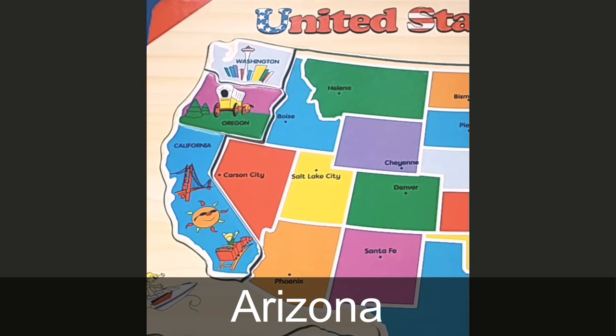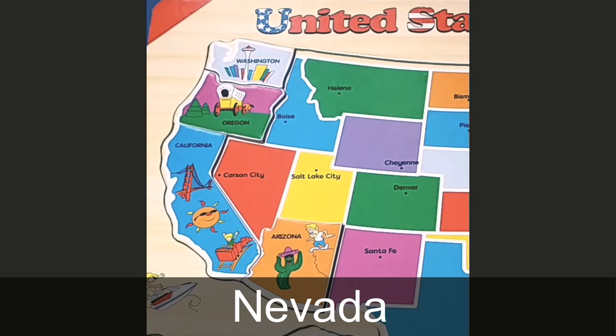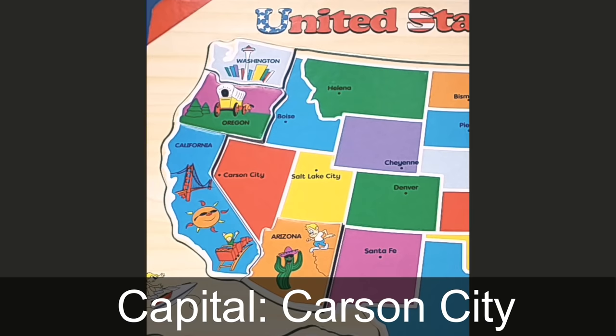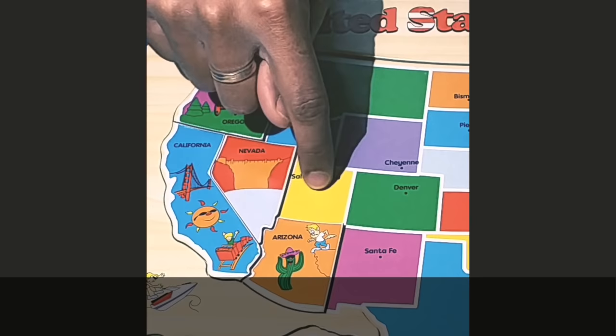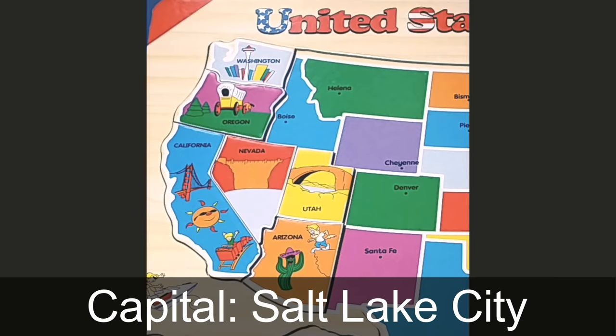Next we go down south to Arizona. The capital of Arizona is Phoenix. The biggest desert in Arizona is the Sonoran Desert, and that's why you see a picture of a cactus. North of Arizona is Nevada. The capital of Nevada is Carson City, and what you see in the picture is the Hoover Dam. Next is the state of Utah. The capital of Utah is Salt Lake City, and what you see is the Delicate Arch in Arches National Park.